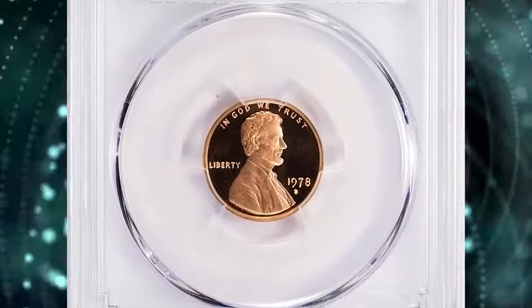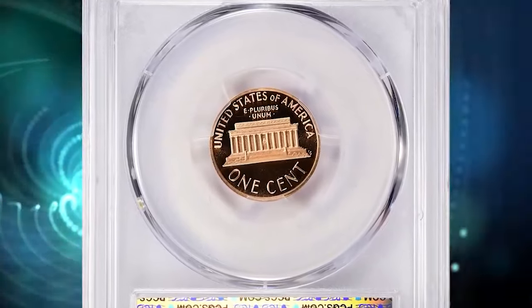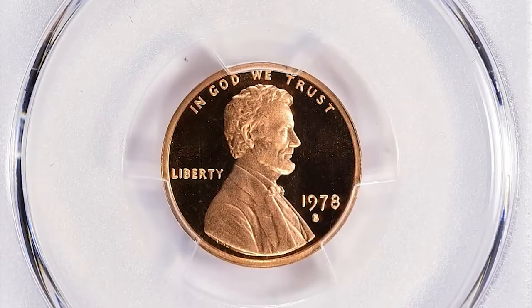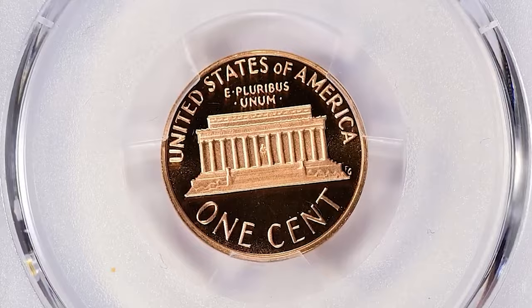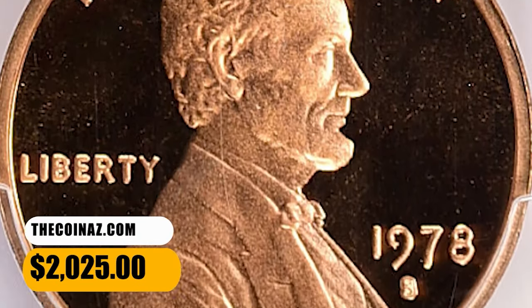1978 S Lincoln cent. Graded as PR70 deep cameo by PCGS. This collector's item is representative of numismatic perfection — surfaces are devoid of mentionable contact marks or blemishes. Stark contrast is evident between liquid-like fields and frosty reliefs. This superb gem fetched a sum of $2,025 with buyer's fee.